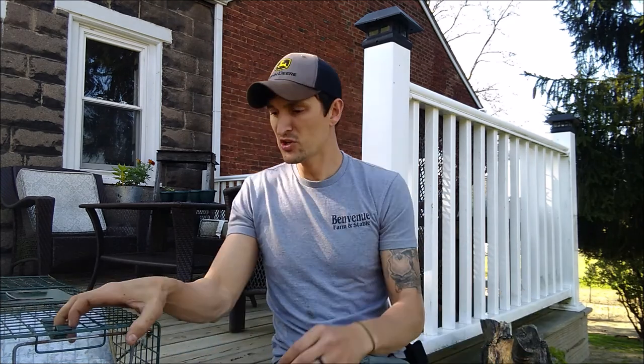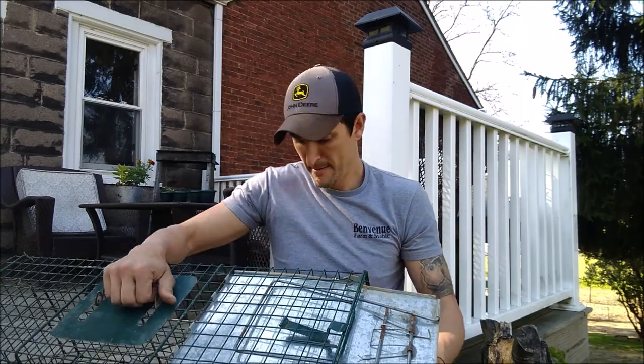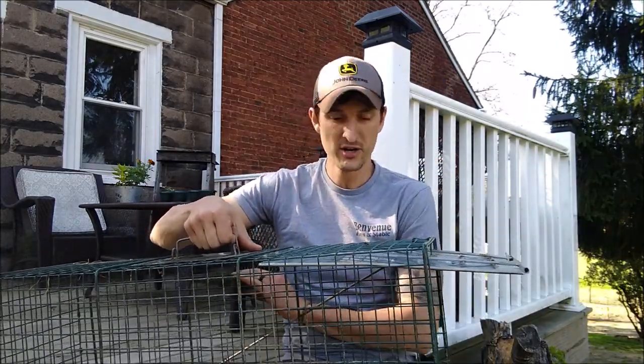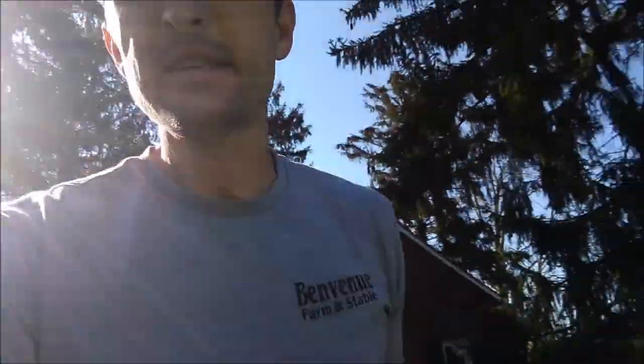We're going to set the cage now. You want your trigger to be kind of a hair trigger, so I'm going to set it pretty tight so it doesn't close while I'm carrying it. Then I'll adjust the trigger so it only takes a little bit of pressure. You don't want it too light though, because if they're banging the cage they can set the trap off while their body is still under the door and scoot back out — they've got to get all the way in the cage for the door to close completely.